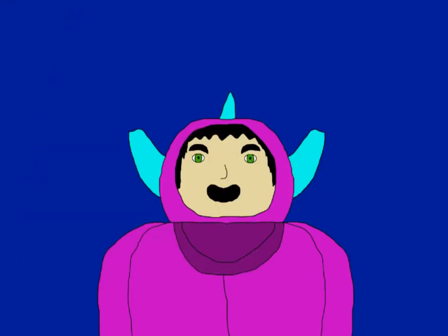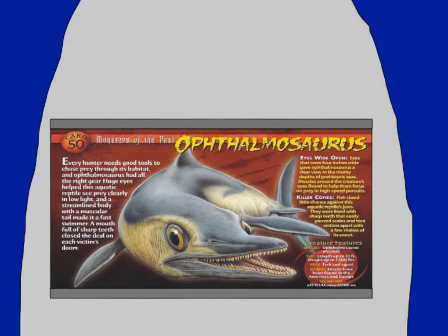Now that we got that out of the way, let's look at the card. This is a pretty good card, actually. In fact, there's nothing wrong with the creature design-wise, but rather, there are two errors that this card makes that come from the text.